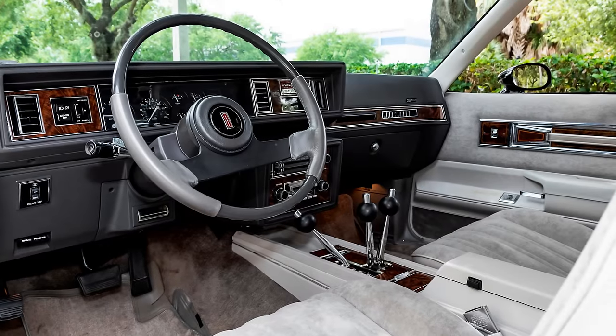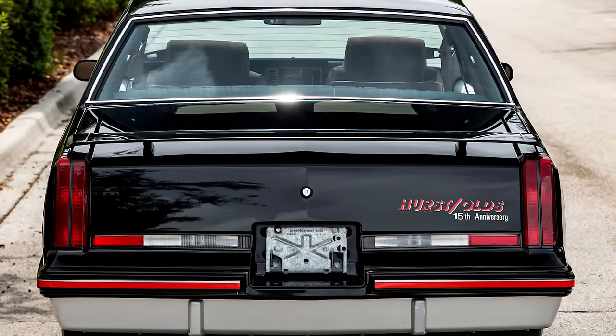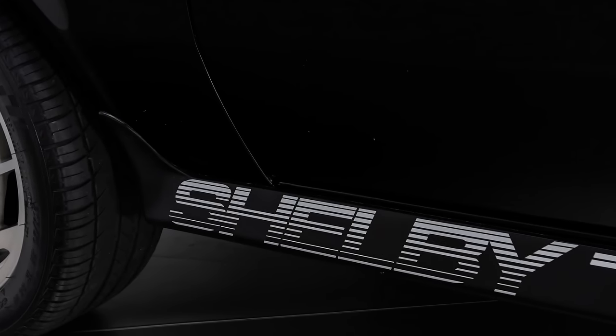These are a unique and fun car to drive and are becoming scarcer as time goes by, with their resale values increasing steadily over the years. This is the only front wheel drive car we cover in this video, but it's a special one.